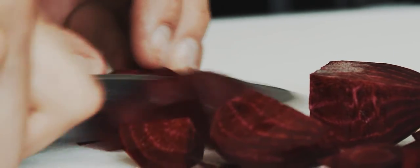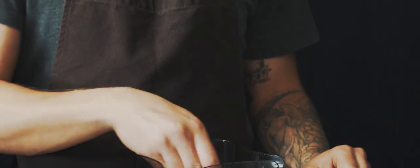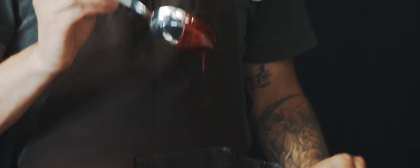I'd like to use the beets for the sauce — build kind of a beet gastrique. So you have that nice, rich, deep, heavy beet color. With that, it's just going to be beets with sugar and vinegar, a gastrique.